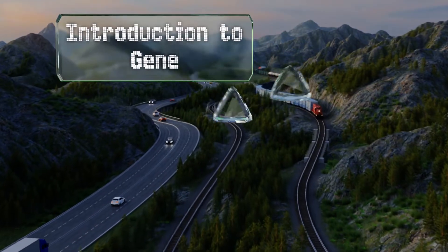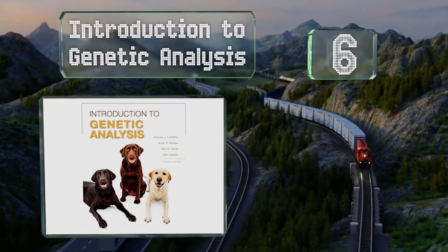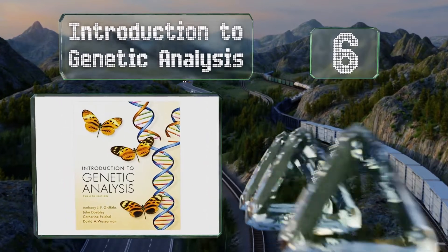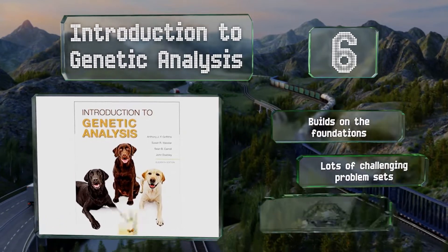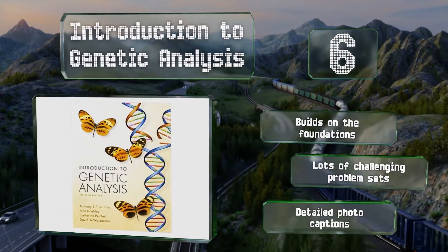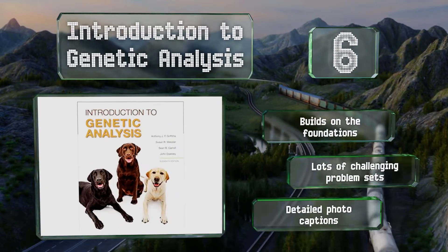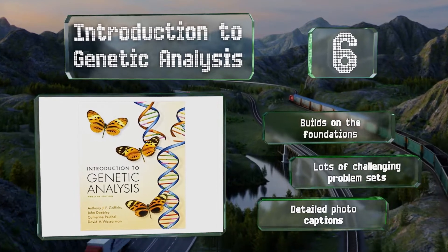Moving up our list to number 6. In addition to understanding complex processes, students of this discipline need to know how to analyze data and draw their own conclusions, which is where Introduction to Genetic Analysis comes in. The authors focus on landmark experiments to get their points across. It builds on the foundations and includes lots of challenging problem sets along with detailed photo captions.